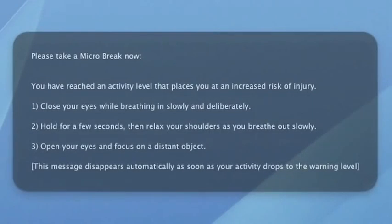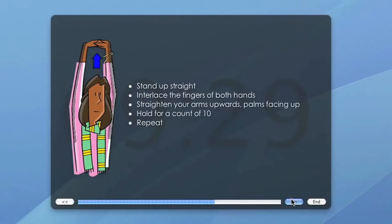One of my favorite things is the MicroBreak, which basically has you close your eyes, breathe in, and then breathe out and open your eyes and look at something far away. I also enjoy the various stretch breaks that are in the system.